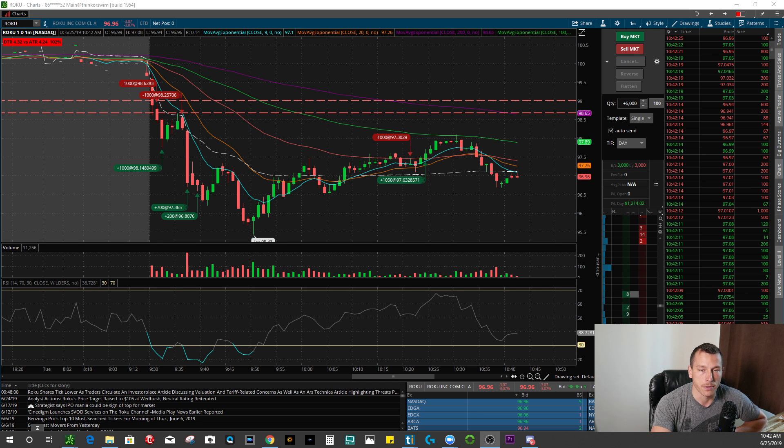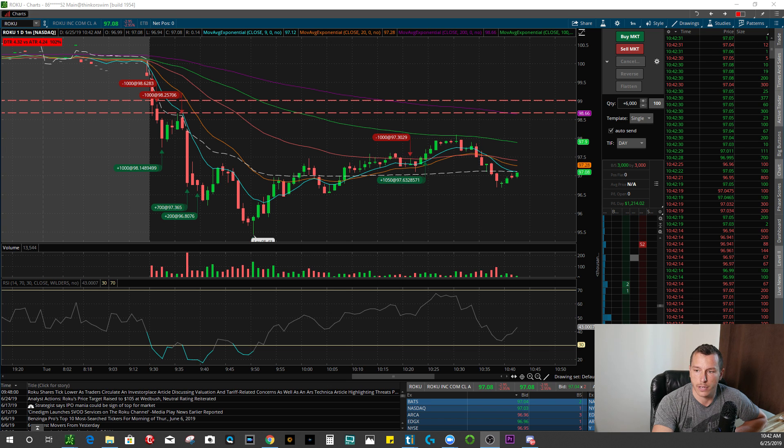What's going on, traders? Welcome back to another video. Today we're going to be looking at the trades that I made on the day. I'm going to be finishing up the day at about $1,200 profit, so let's run you guys through the trades.